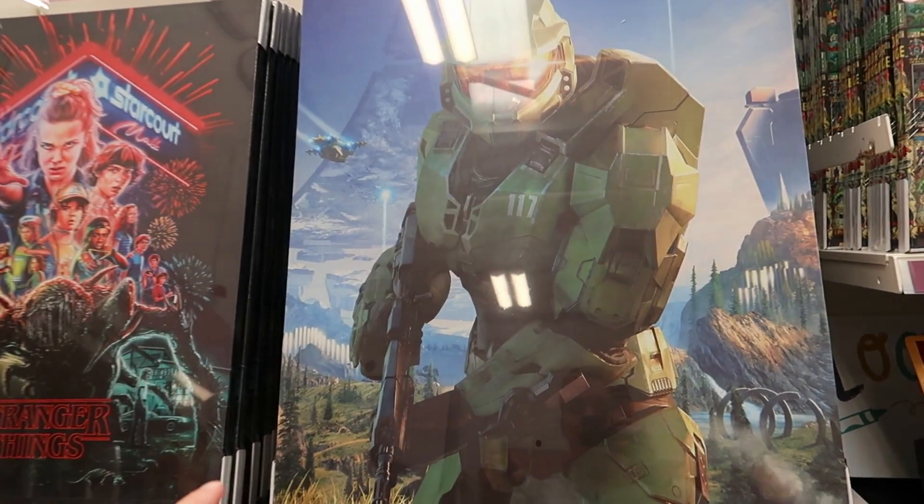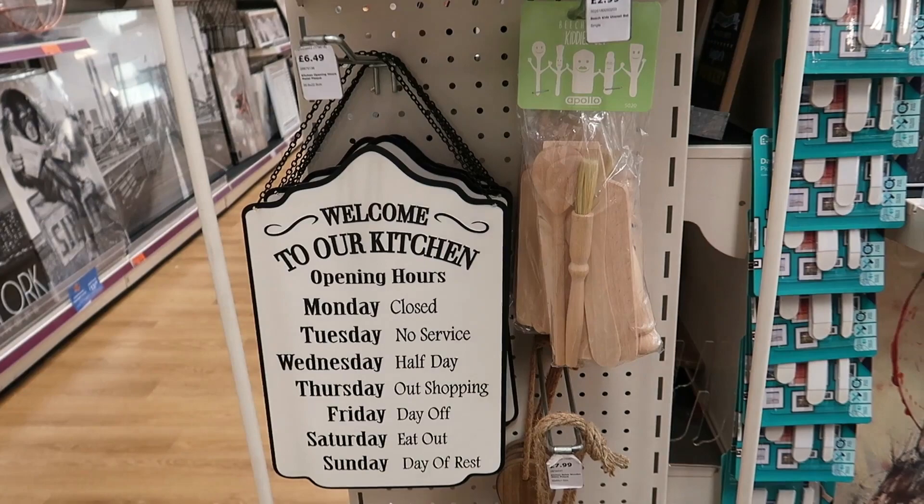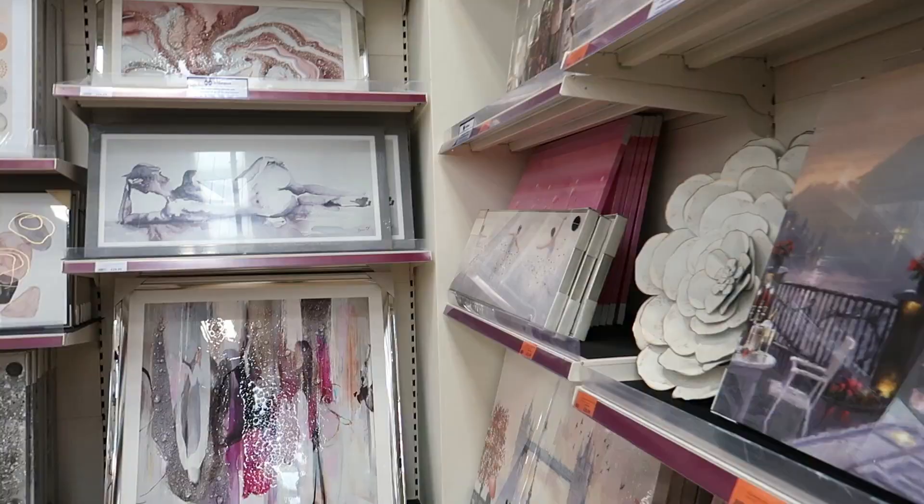They've got Marvel, Halo, Stranger Things, Harry Potter prints. And there's a kitchen sign that reads: 'Welcome to our kitchen — opening hours: Monday closed, Tuesday no service, Wednesday half day, Thursday out shopping, Friday day off, Saturday eat out, Sunday rest day.' That's what we should have!